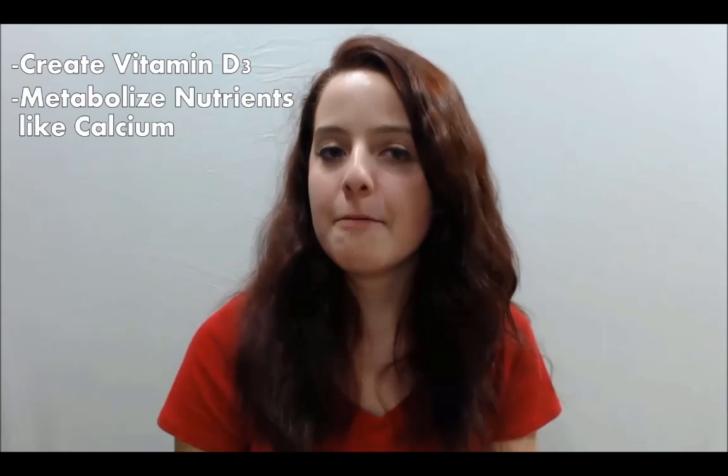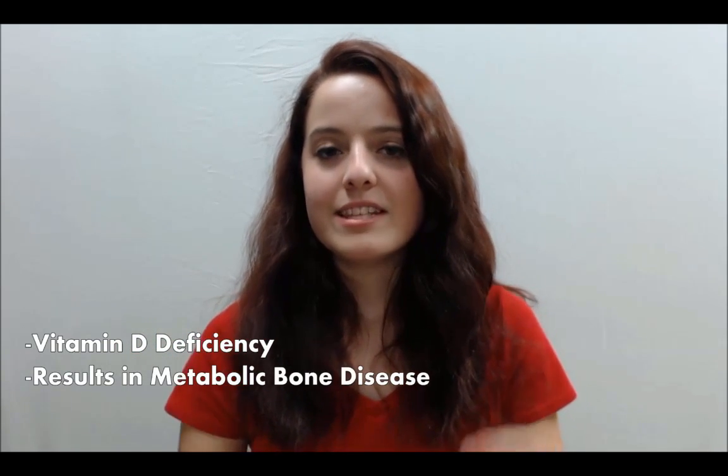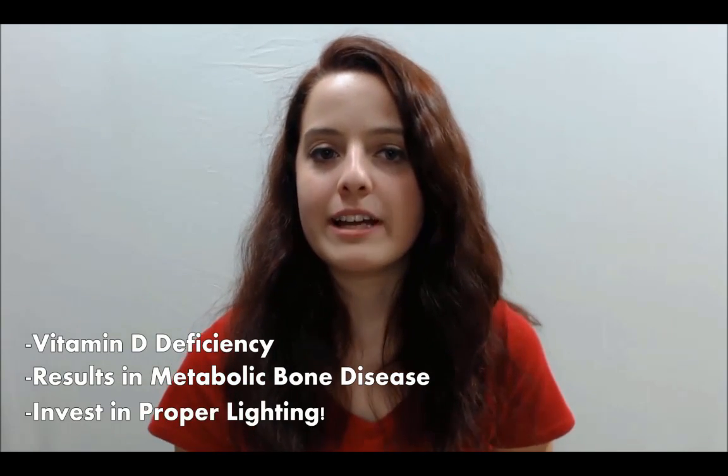That's exactly why UVB is so important. Bearded dragons use it to create vitamin D3 in their skin, which in turn helps metabolize the various nutrients in their body, namely calcium. Heat is a very crucial part of this entire process because without it, the vitamin D3 could not be created. If you don't have proper UVB and heat on your dragon, then they will develop what's called a vitamin D deficiency. This will manifest itself in what's called metabolic bone disease, or MBD. This is a crippling, often fatal disease, and is the number one reason why investing in proper lighting is so important.